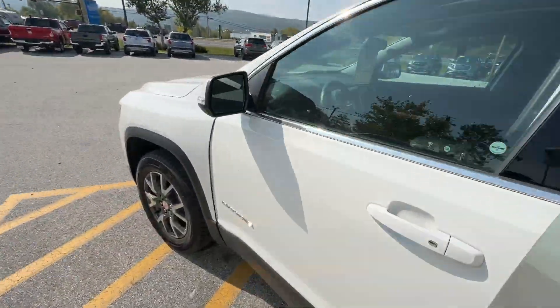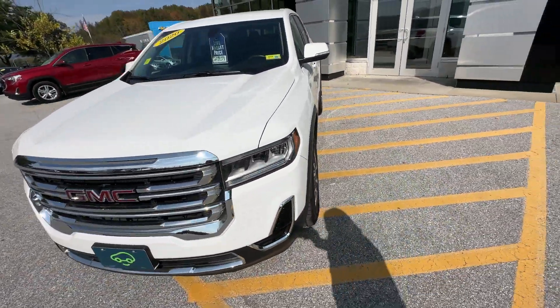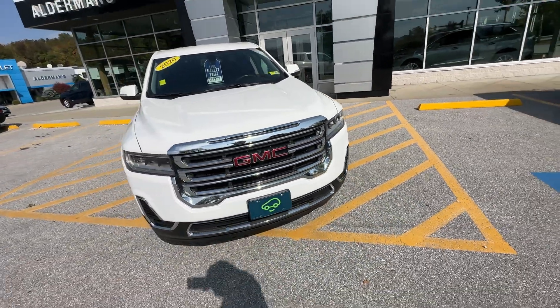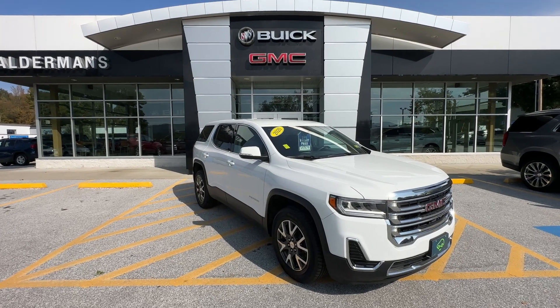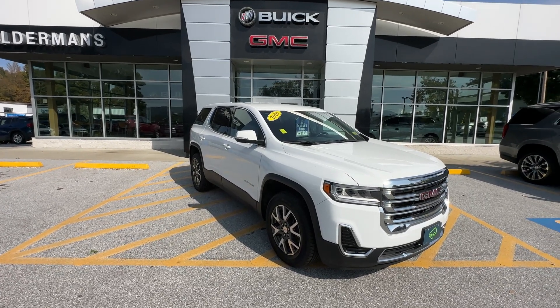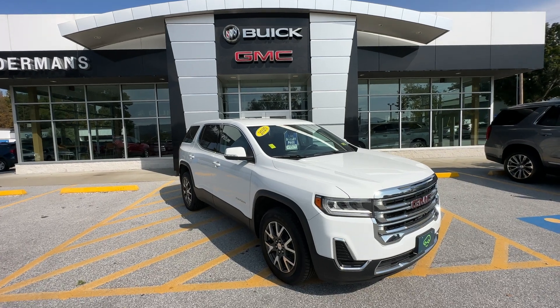Alexis, I want to thank you again for your recent request for information on this beautiful 2020 GMC Acadia SLE. Give us a call to schedule your appointment to come check it out at 802-776-5000, or come on down to Route 7 South in Rutland and check it out yourself. Thank you and have a great day.